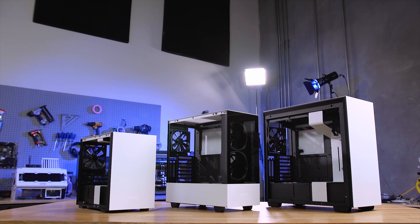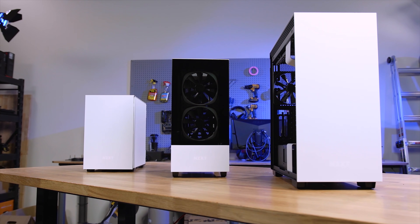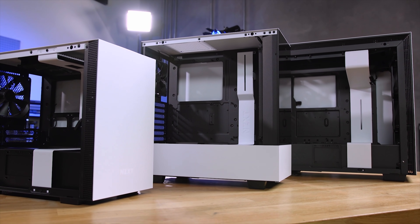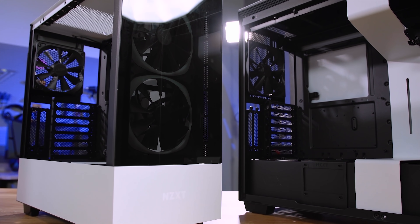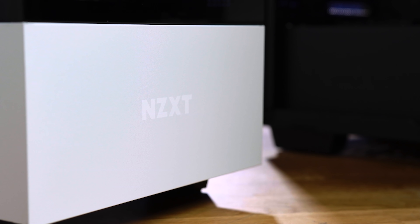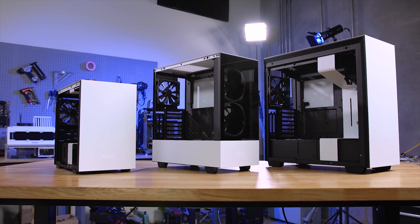Building upon their highly popular H-Series cases, the new H210i, 510i, 510 Elite, and 710i from NZXT offer a sleek yet functional chassis for PC enthusiasts. Ample interior space and airflow make the H-Series the perfect choice for both air cooling and water cooling, while the intelligent features offer integrated temperature monitoring and lighting control seamlessly. To learn more about the H-Series chassis from NZXT for your next build, head to NZXT.com.